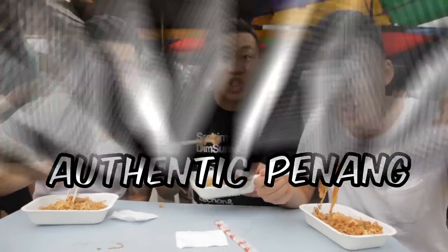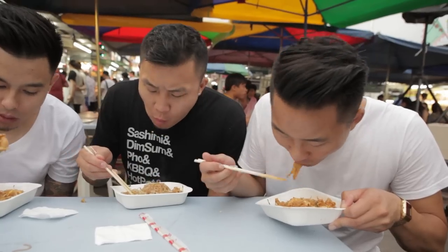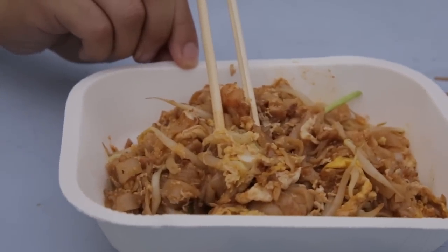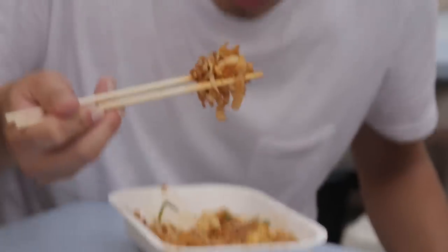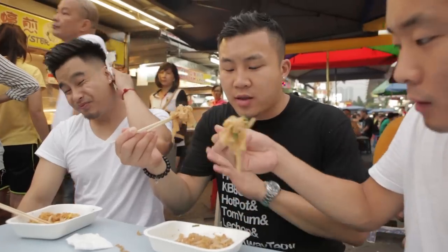Authentic Penang Char Kwe Tiao. We heard this is from the best stall in all of Gurney Drive. That's good! The wok hay, the heat that it has, the spiciness — you get just enough noodles, just enough meat, just enough egg. I've had Char Kwe Tiao in so many different places. This is the best one I've ever had, right here in Penang, Malaysia.